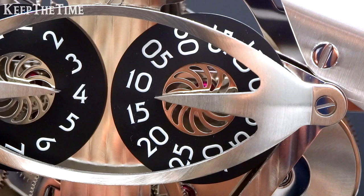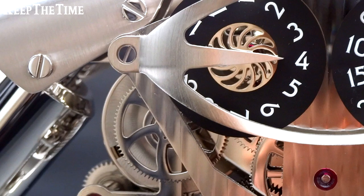Jumping hours — but slow jumping hours. It starts moving at 55 minutes and then keeps moving during 5 minutes to the next hour.